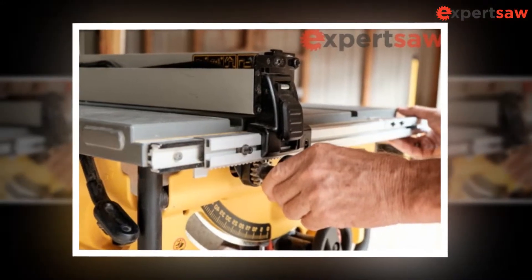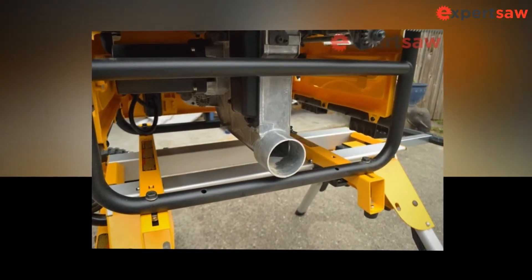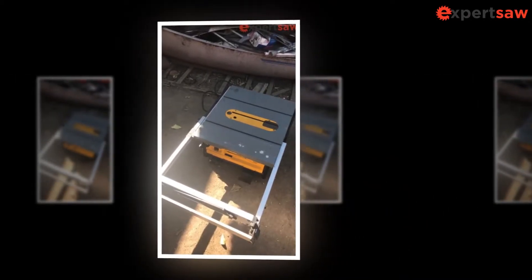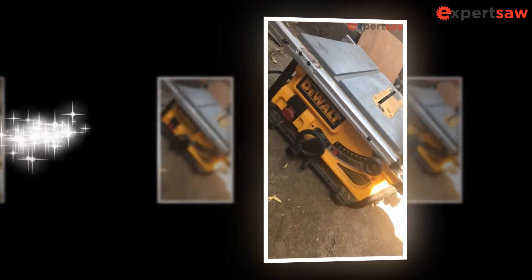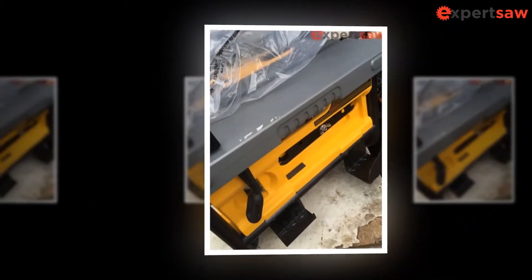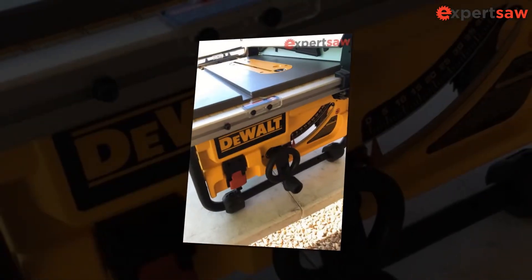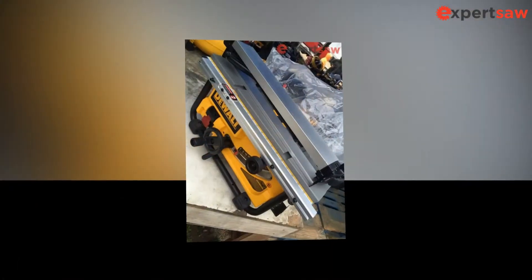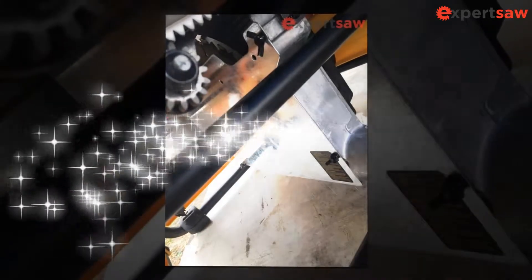DeWalt remains an unbeatable competitor in manufacturing table saws and their products are great for usage, beyond doubt. The DW745 is a well-known DeWalt product with attractive features, and the DWE 7480 is its successor launched after the DW745. The most recent launches are the DWE 7490 and DWE 7491. It is complicated to judge which is better: the DW745 or DWE 7480, and the DWE 7490 or DWE 7491. All these products seem similar to first-timers, yet both are unique in terms of certain essential features.